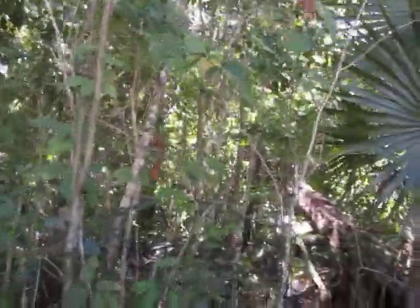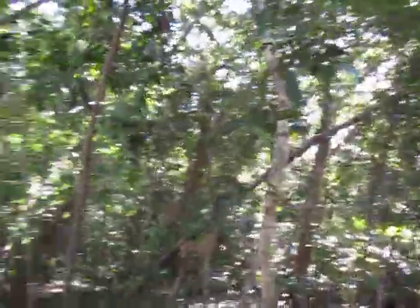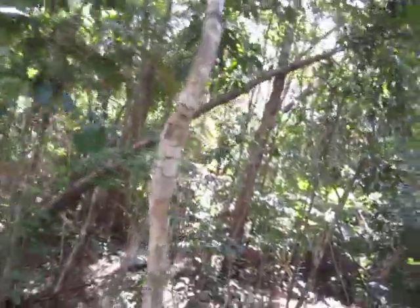This is how long it takes to get wrapped up in the rainforest of the Yucatan. This is 30 seconds from my front door.